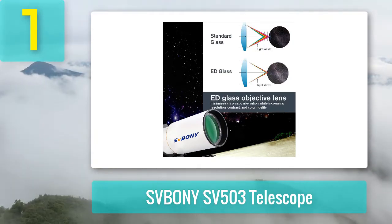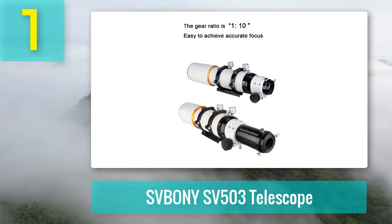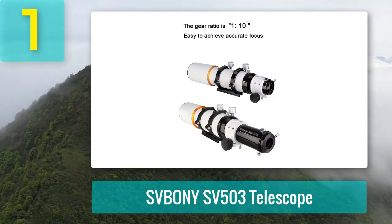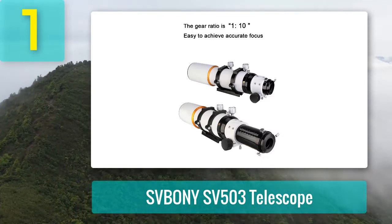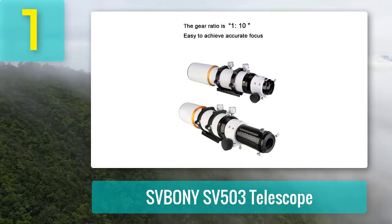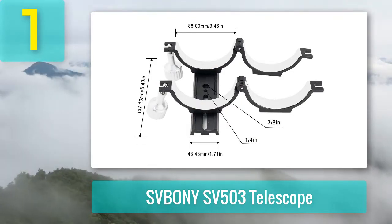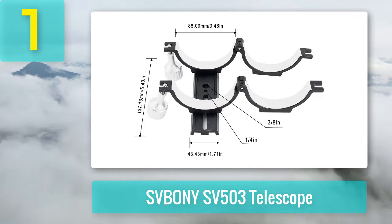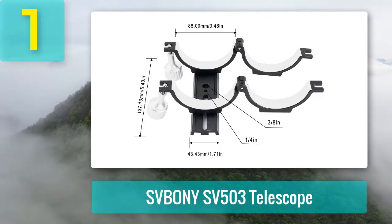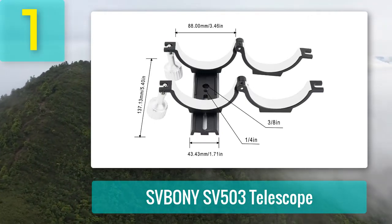The focuser rotates up to 360 degrees, while the focus tube extends up to 90mm, allowing you to find the ideal framing for imaging astronomical objects. The focuser includes a 2-inch to 1.25-inch adapter, enabling you to use the telescope with your 1.25-inch accessories. Pros: extendable dew shield, substantial build quality, excellently detailed images, achieves 1.5 arc-second resolution. Cons: lacks a finder mount.